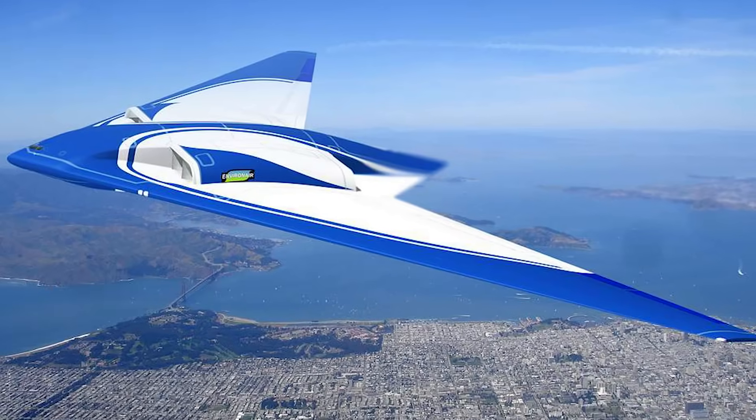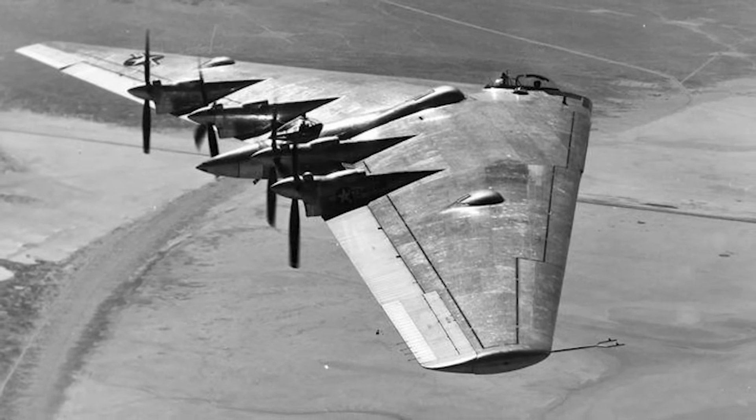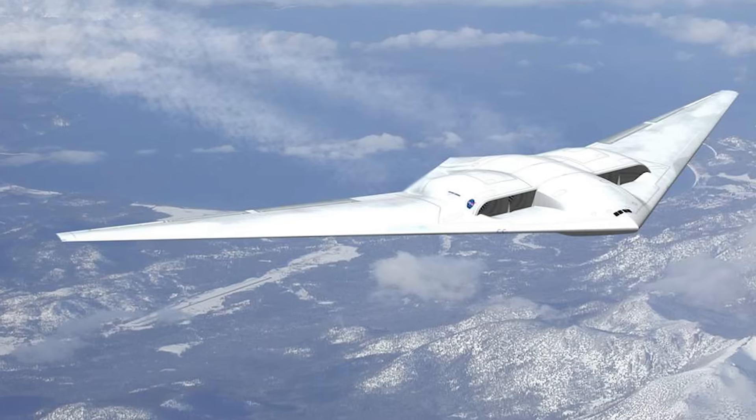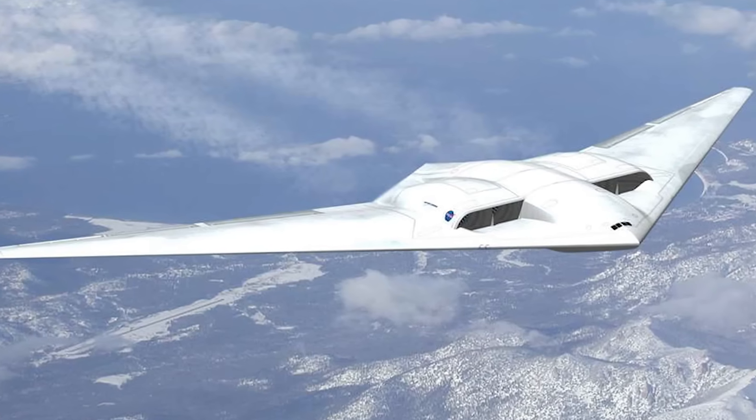A sleek futuristic silhouette glides across the sky — a design so alien it looks ripped straight from a science fiction movie. No fuselage, no tail, just an unbroken aerodynamic form slicing through the air. This is the flying wing, a concept that has fascinated engineers and aviators for over a century. From secret Nazi war machines to cutting-edge stealth bombers, the flying wing has always promised something extraordinary: unparalleled efficiency, near-invisible radar signatures, and a glimpse into the future of aviation. But for much of history it remained just that — a tantalizing promise.